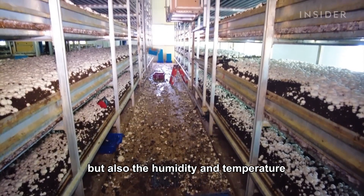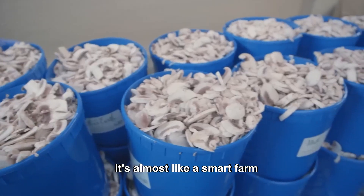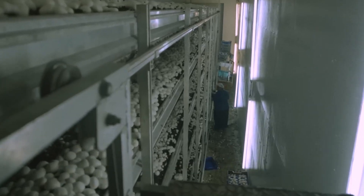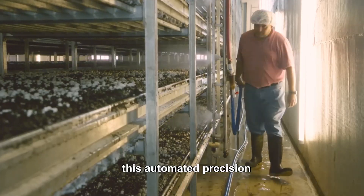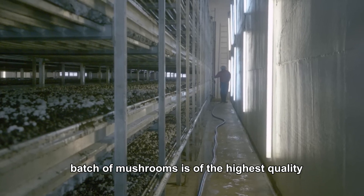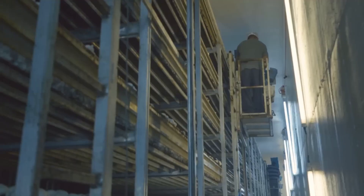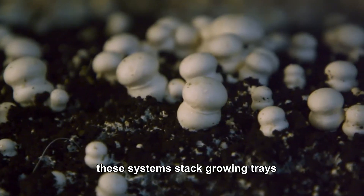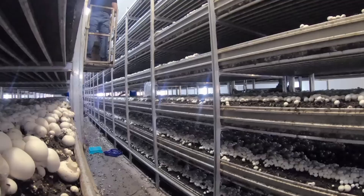It's almost like a smart farm, where technology does much of the heavy lifting, leaving the farmers to monitor and adjust the system if necessary. This automated precision ensures that every single batch of mushrooms is of the highest quality. Moreover, multi-level growing systems, like vertical farms, make the most out of the available space. These systems stack growing trays, using every inch of vertical space to grow more mushrooms.